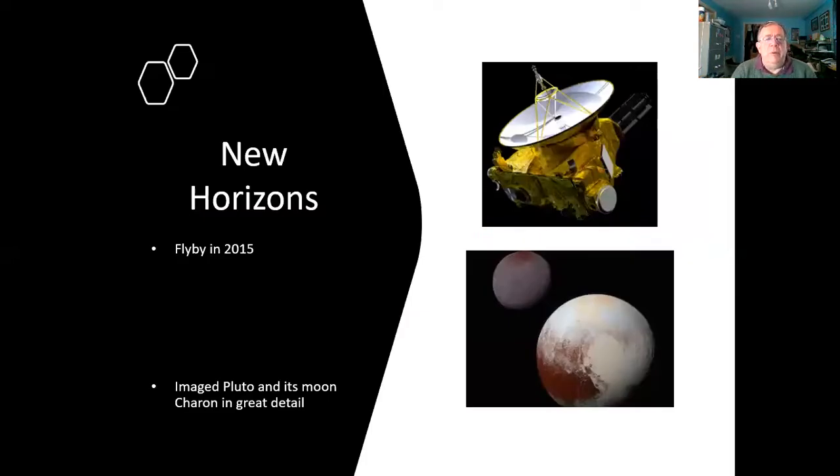The New Horizons spacecraft flew past Pluto and imaged both Pluto and its moon Charon in great detail — that's covered in one of my other talks. The question really was: with this perfectly working spacecraft with some fuel left on it, where should it go next?